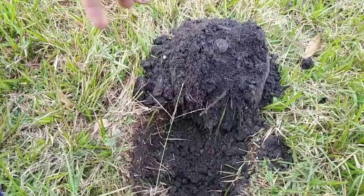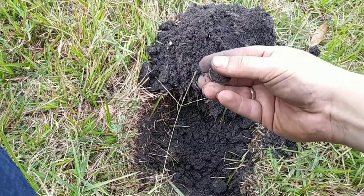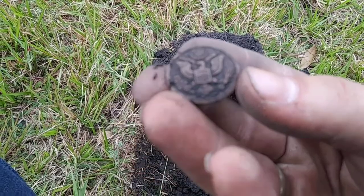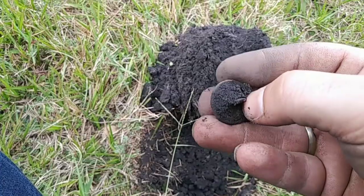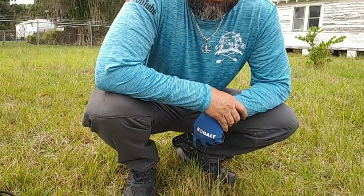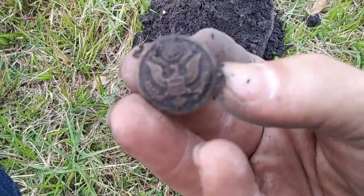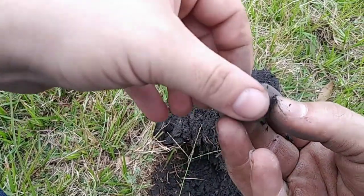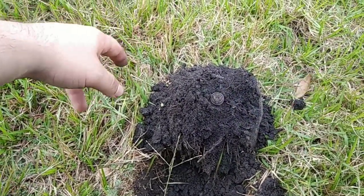Getting a solid 80 to 82 on the Simplex. Got a general service button — that thing is amazing. Bucket lister right there for sure. I've been wanting to dig one of these since I started metal detecting. Military buttons are one of my favorite things to dig and that's a super nice one. That thing came out beautifully. Check that out. I never would have imagined finding that out here. Awesome.